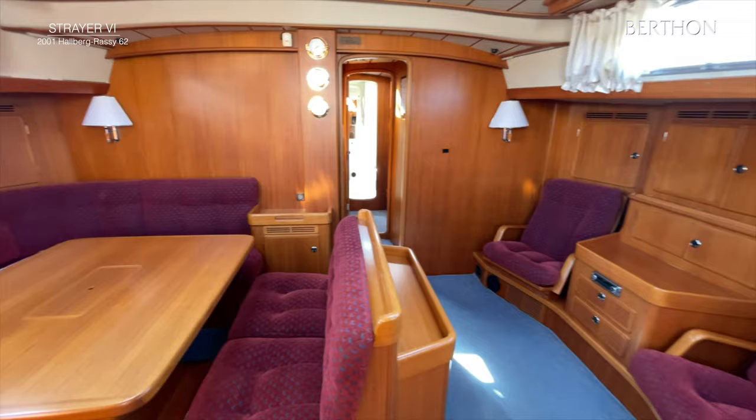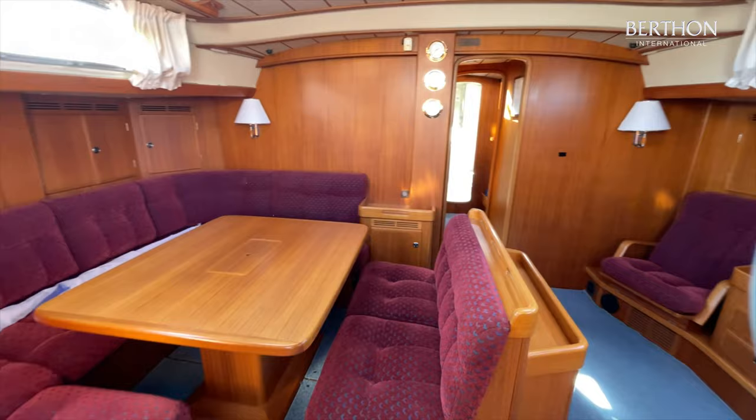Directly to port is the navigation area, and to starboard is the galley. As you can see, it has two chairs to the starboard side and two sofas to port.